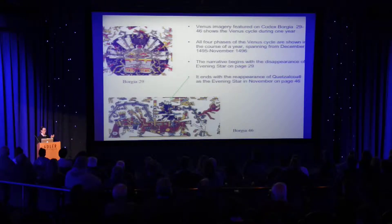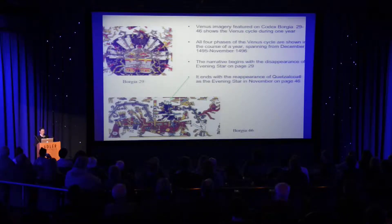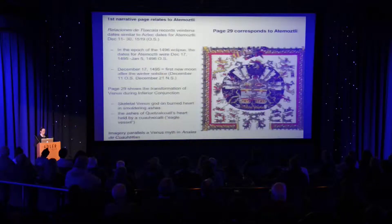They actually did get all four phases in, because they went from the disappearance of the Evening Star to the reappearance. This shows the disappearance of the Evening Star, and the narrative ends with the reappearance of the Evening Star as an actor in a very dramatic scene that closes out the narrative.